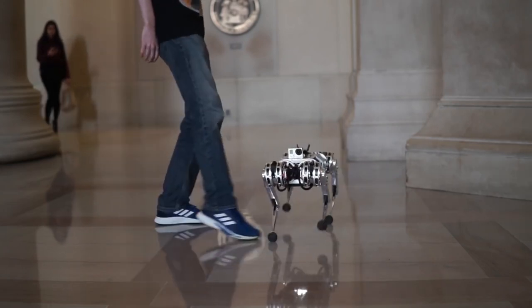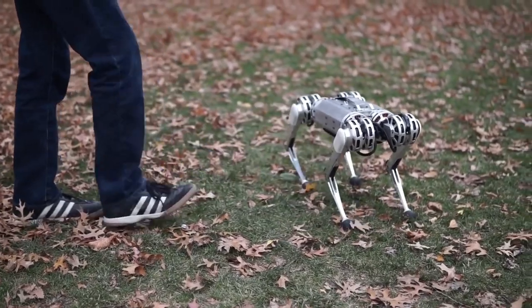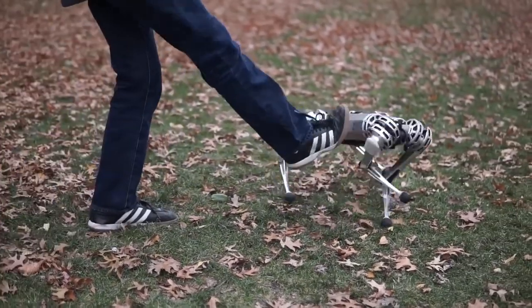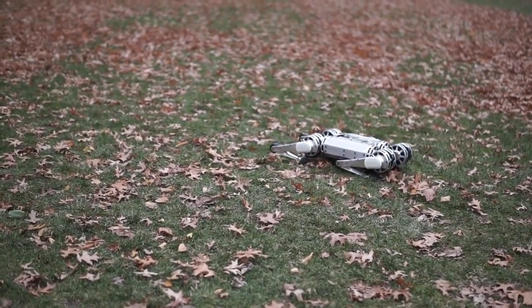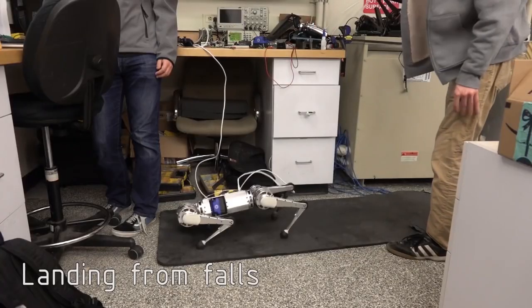They kick it, sweep the leg, and then after about 15 seconds of abuse and foreshadowing the fall of man, they finally kick it over so you can watch it reset, roll, and stand up. I mean, really, it's incredibly impressive.